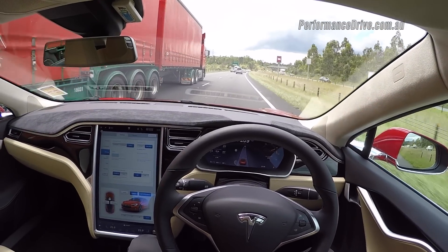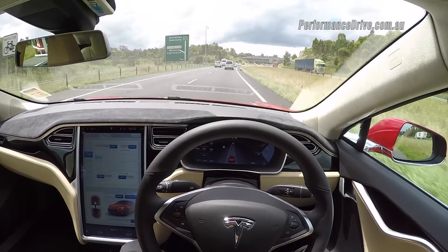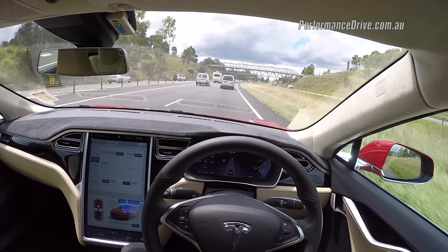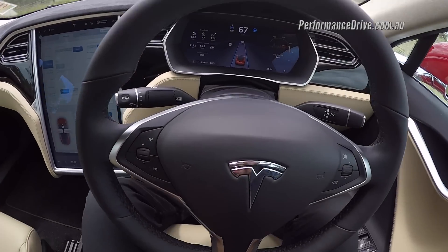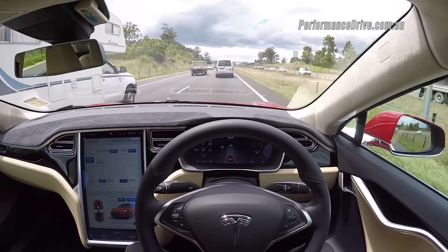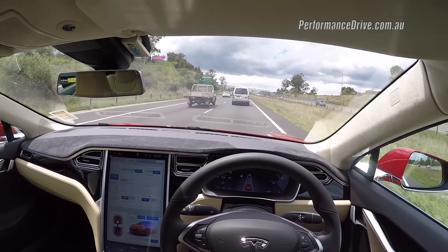We're in fairly heavy freeway traffic at the moment, so it's picking up all the different cars and things around it, while also keeping that safe distance I've set for the adaptive cruise control. We're down to a pretty slow speed now even though I've got the cruise control set at 100 — it's still working just as usual even with traffic around.